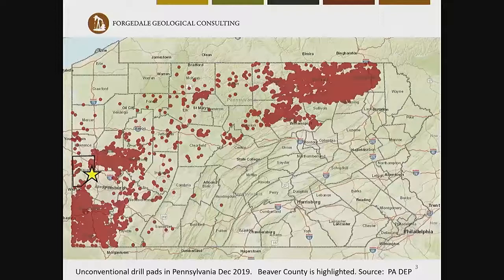This is a map of Pennsylvania and the red dots represent unconventional drill pads. My subject area is in Beaver County — the star is where the subject property is located. You can see that Washington and Greene County have a lot of drilling density, and the northern tier counties of Pennsylvania also have a lot of drilling density. Beaver County, not so much. That's one of the problems that appraisers have — often there's not that many comparable sales to use.